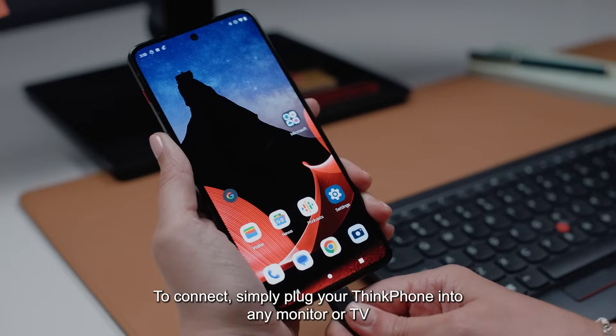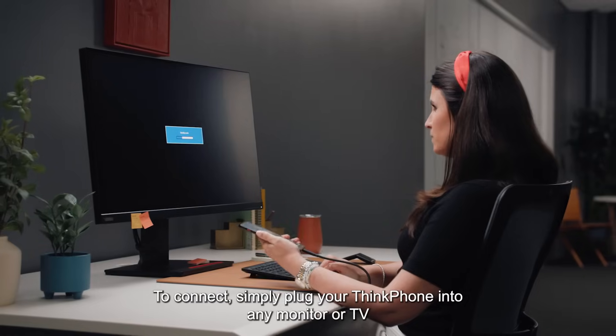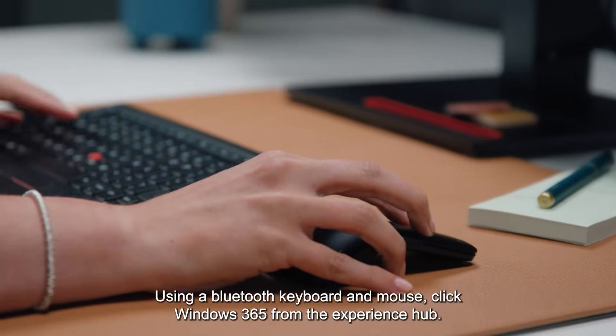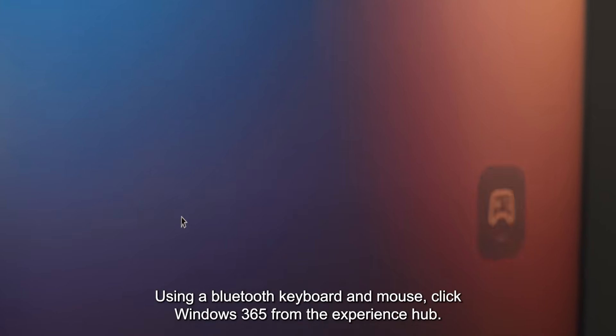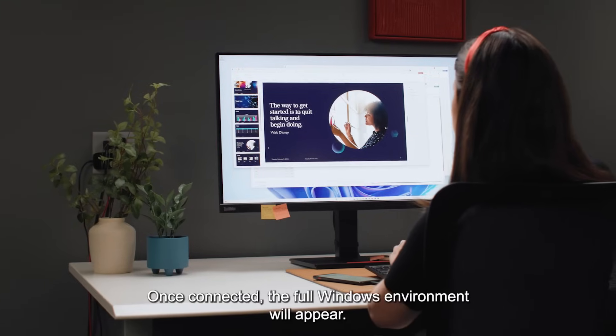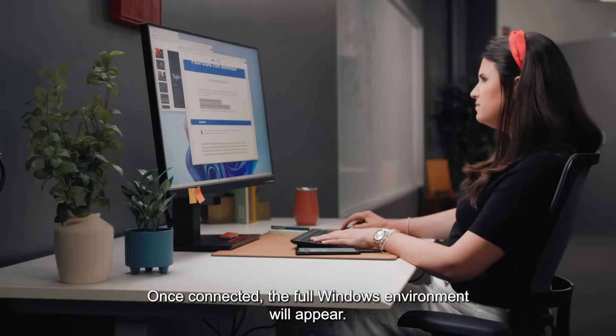To connect, simply plug your ThinkPhone into any monitor or TV with a video-enabled USB-C cable. Using a Bluetooth keyboard and mouse, click Windows 365 from the Experience Hub. From there, select your cloud account. Once connected, the full Windows environment will appear.